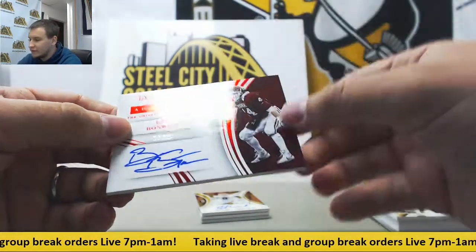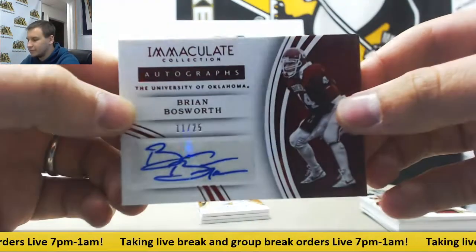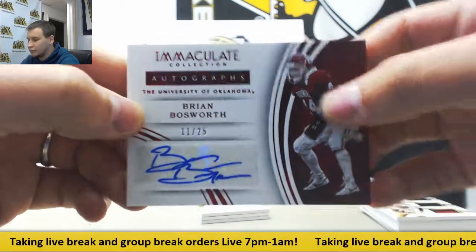First autograph, 11 of 25, Brian Bosworth, University of Oklahoma. Ruby Parallel.